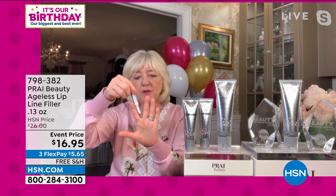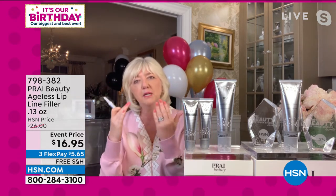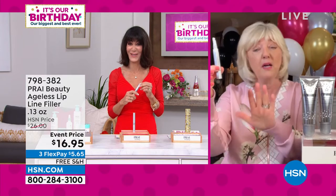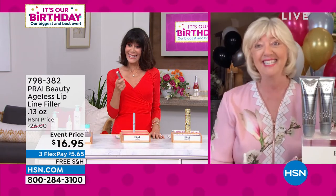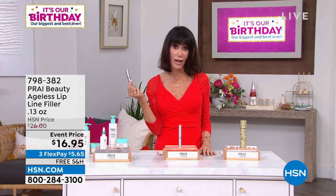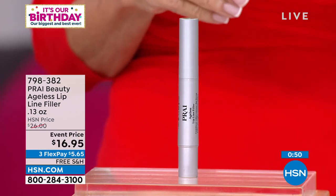It's going into the bottom of the wrinkle and sealing itself in. That's how it's able to puff out and push the appearance of the wrinkle back out — that's why people go crazy for these. Normally they are $29.95 day in day out. $16.95 today, with free shipping and handling and three flex pays of about $5.65 on your credit card, no interest. All of our flex pay is completely interest free. If it's a product you love already, here's your chance to stock up at the lowest price we have ever had.